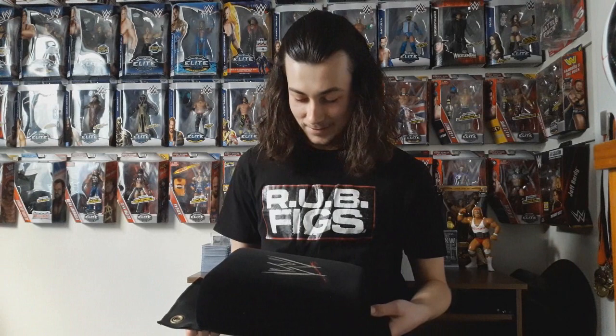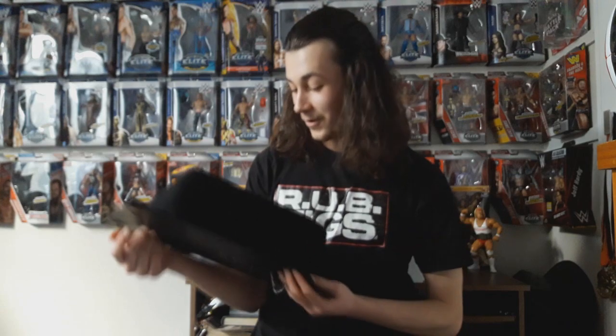Oh my god. This is... A WWE ring-used turnbuckle pad. Holy crap. Not in a million years would I have guessed that I would ever have one of these in my possession. I cannot believe it.